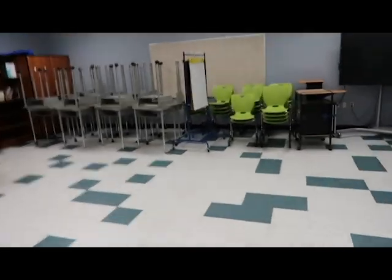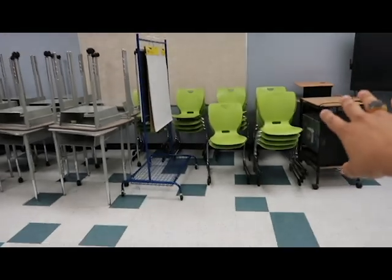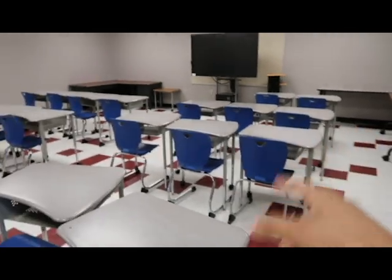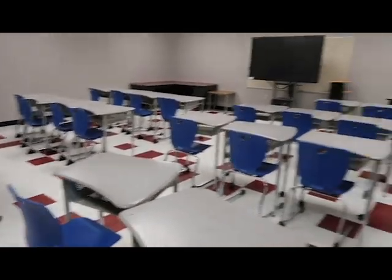They label everything — I don't think these are labeled yet, but they put the classroom number on each chair and each table to keep count. Someone left some jackets. They'd leave their name, last name, and room number so they can keep track of what goes where. Some of these next few classes will actually be used for summer school.